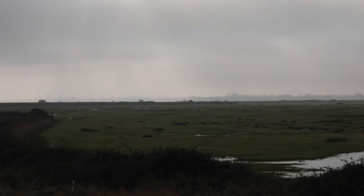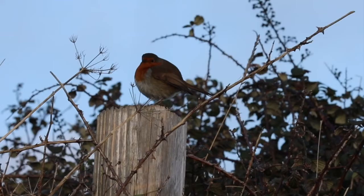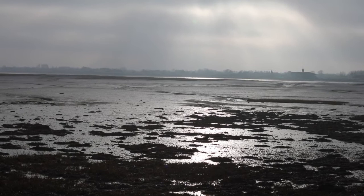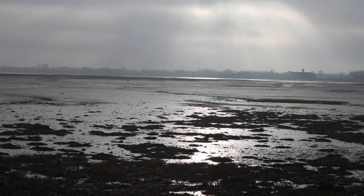We can clearly see what an important nature reserve Farlington Marshes is. Its wildlife forms an impressive spectacle and is a place any nature lover must visit. We must also protect this site so it may be enjoyed for many generations of wildlife and humans to come.